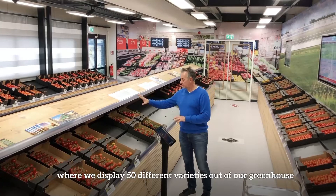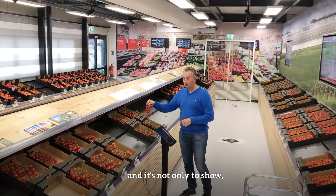Here we are in the De Reuter Market. Here we display 15 different varieties out of our greenhouse. And it's not only to show but also to see what's everything that's possible with the tomatoes and also to taste them.